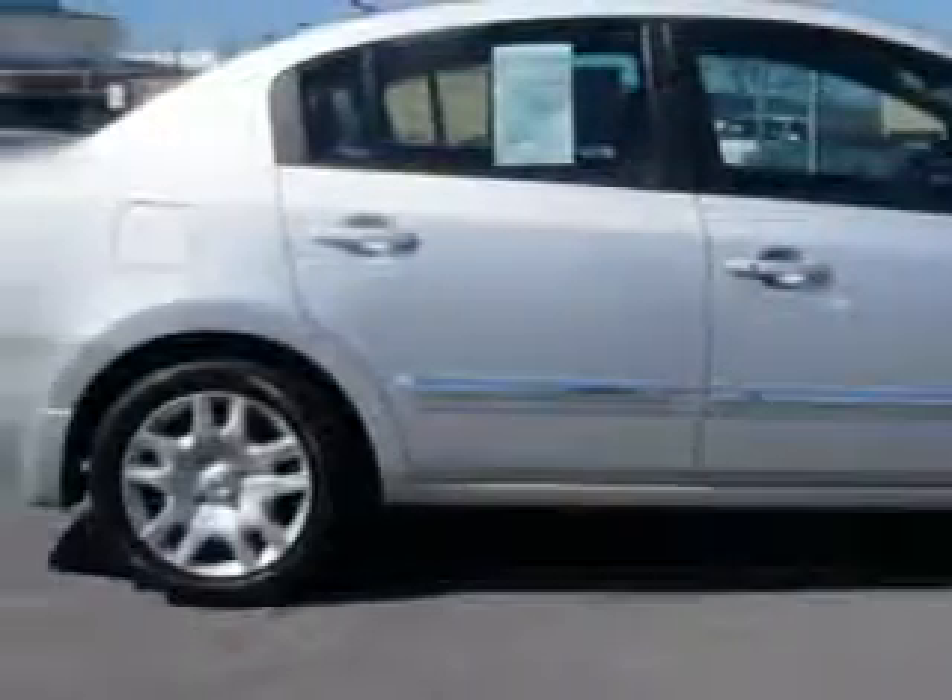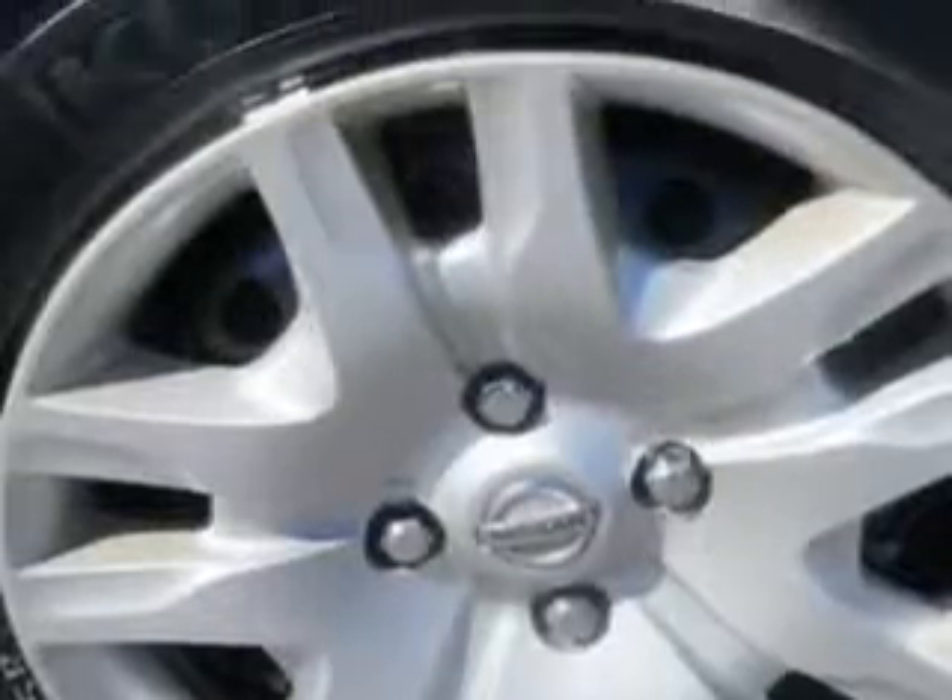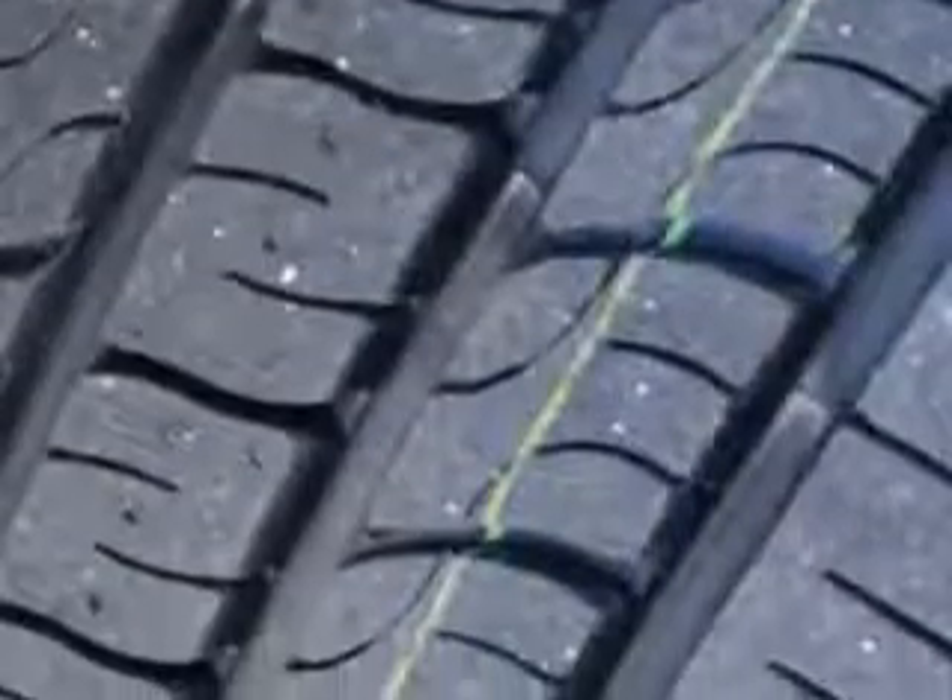Auto lock, LED tail and brake lights, and much more. Enjoy the drive and have peace of mind in this 2012 Nissan Sentra.